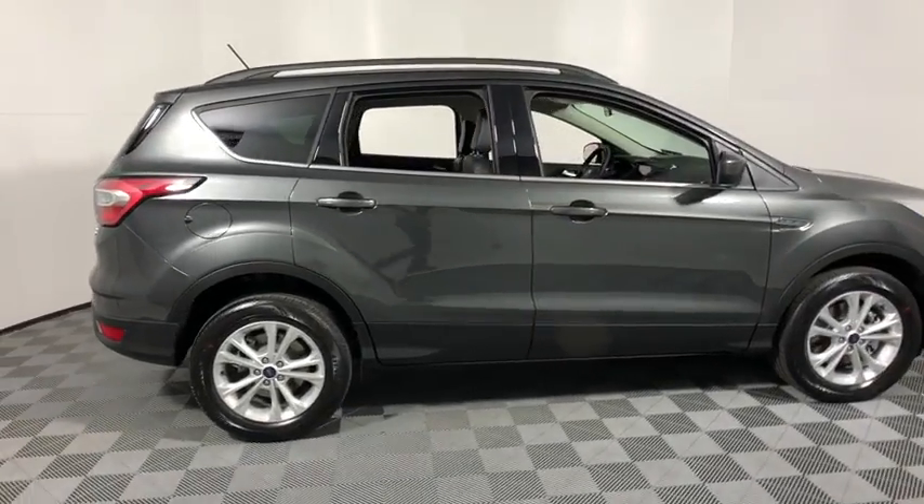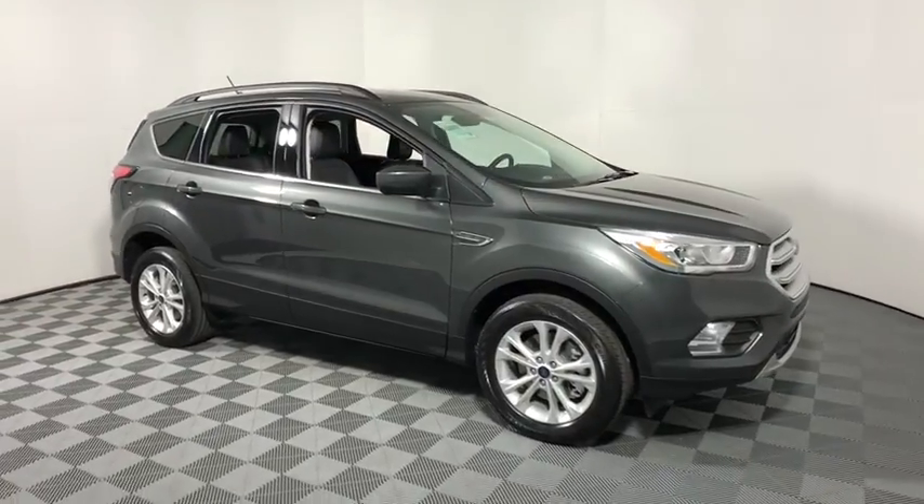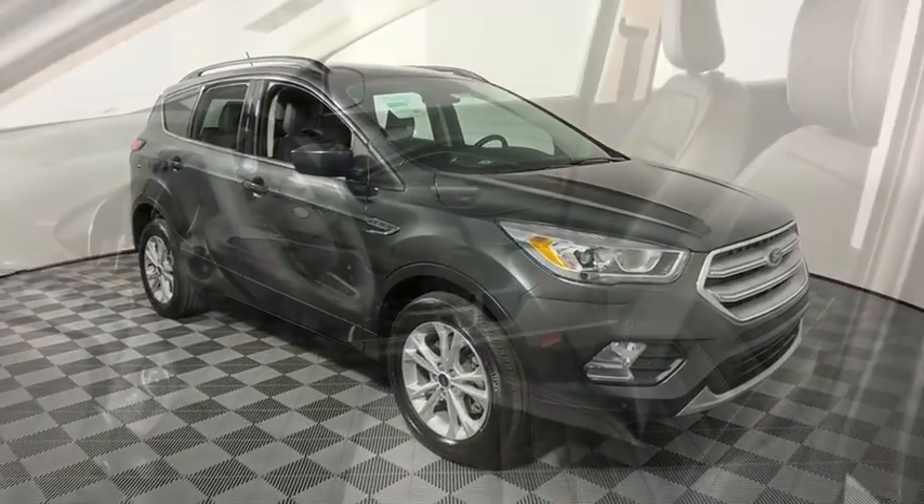2018 Ford Escape. Gas engines flex, tow, sip and go with Ford Escape. This vehicle has less than 100 miles.